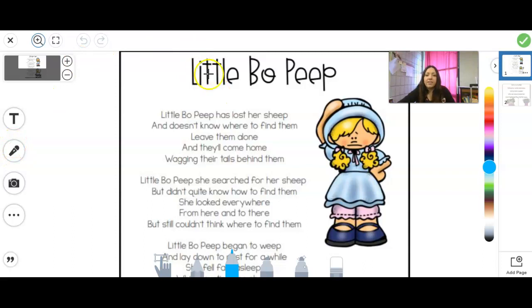Our first nursery rhyme is Little Bo Peep. What I'm going to do is go through it and underline our sight words so we know where they are. Are you ready? We've got: little, has, her, and, know, where, to, find, and them. So those are all sight words. If you're reading all our sight words on list A and B, those are words you already know — we don't have to try to sound them out.